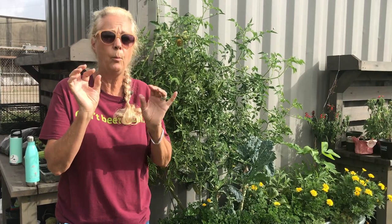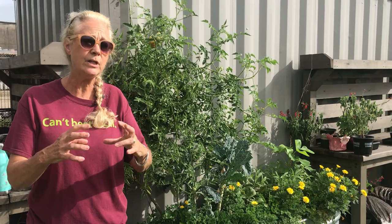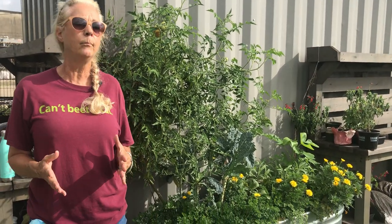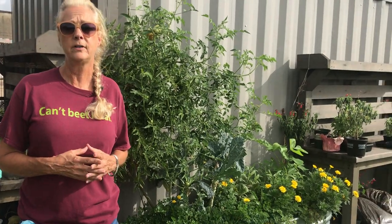Also, if you see all their little babies — the leaf-footed bug has little orange nymphs with little black legs. They will be all clustered together: 50, 60, 70, 90 of them. It's easy to take that bucket of water and hit that branch and drop them all in. Stopping the problem before it gets way out of hand is key, because once they're in their adult form and they fly, they're much harder to take care of.